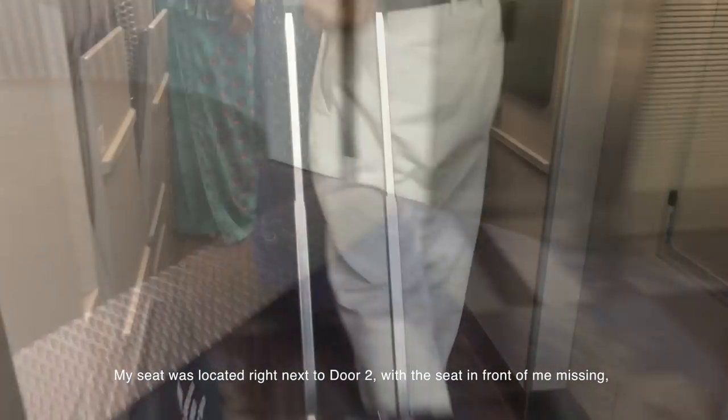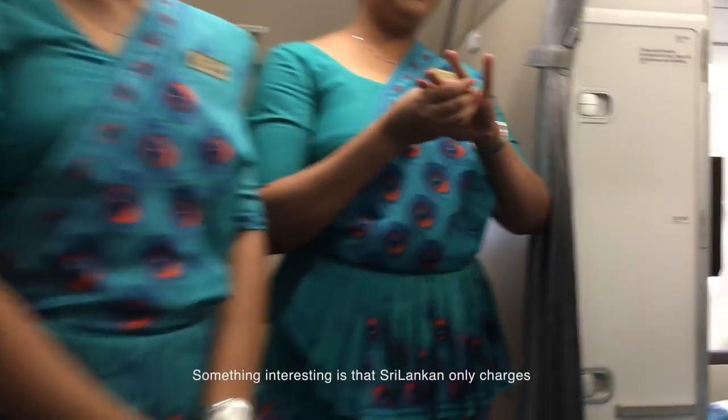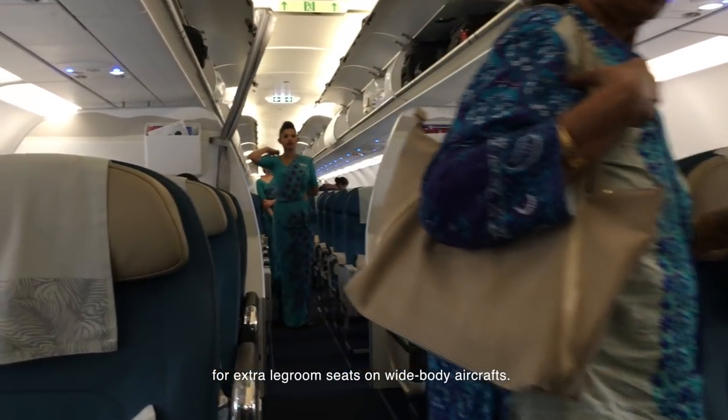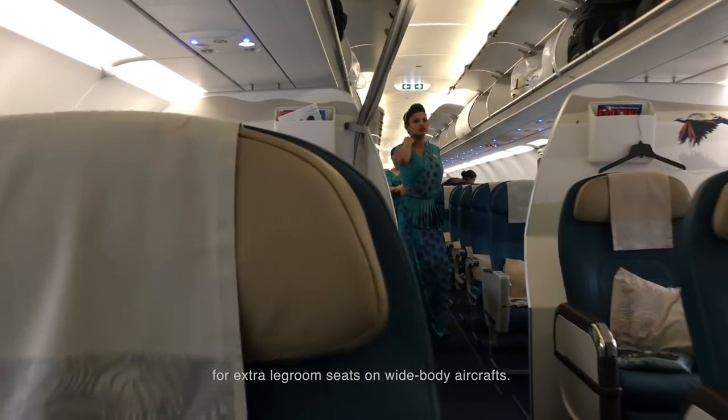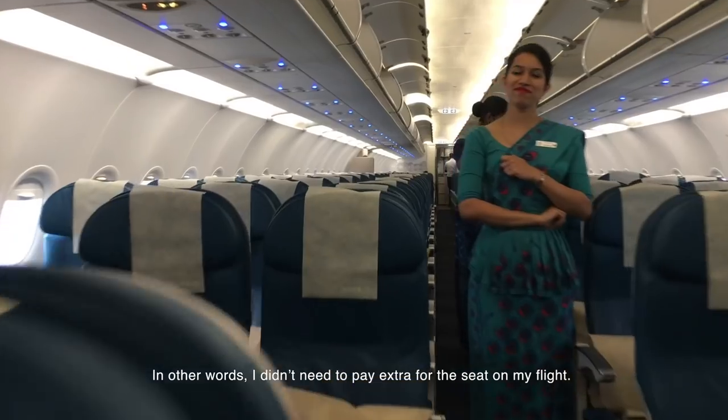My seat was located right next to door 2, with the seat in front of me missing, meaning I had a lot more legroom. Something interesting is that Sri Lankan only charges for extra legroom seats on wide-body aircraft. In other words, I didn't need to pay extra for the seat on my flight.